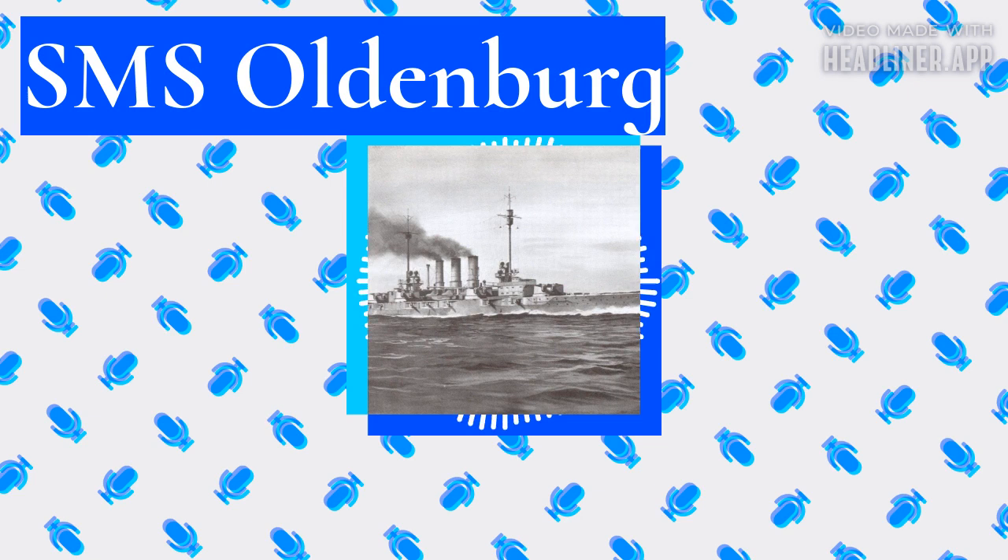After 1914, two of the 8.8-centimeter guns were removed and replaced by 8.8-centimeter anti-aircraft guns. Later, an additional two 8.8-centimeter guns were replaced with anti-aircraft guns, bringing the total to 10 SKL/45 guns and four anti-aircraft guns. Oldenburg was also armed with six 50-centimeter submerged torpedo tubes — one in the bow, one in the stern, and two on each broadside. Her main armored belt was 300 millimeters thick in the central citadel, composed of Krupp cemented armor. The deck was 63.5 millimeters thick.